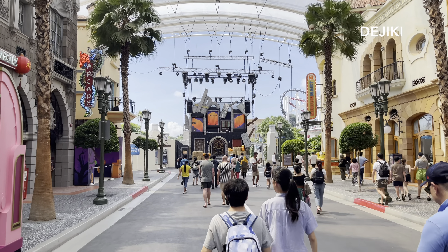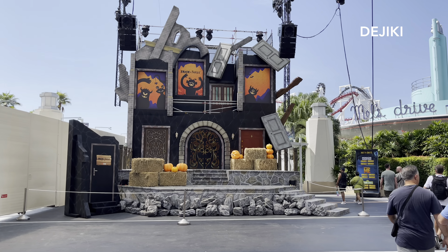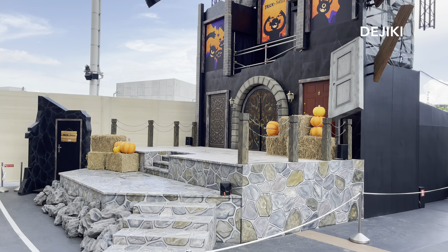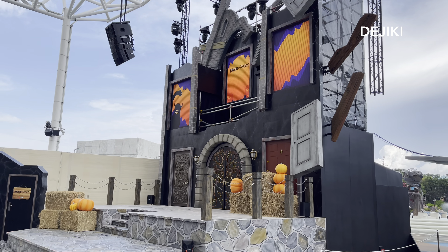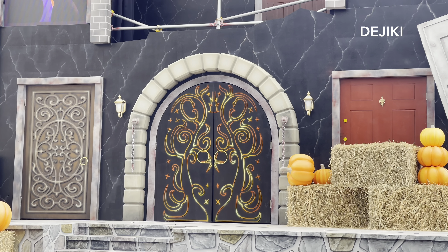Straight ahead is a new stage built at the end of Hollywood in front of the lagoon. This will be used for the Judgment Day opening scaramony show at the start of Halloween Horror Nights. It looks like there'll be many stunts and special effects used for this show including the return of fire effects. The key feature of this stage are the doors and each door seems to represent a certain haunted house or scare zone at this year's event.